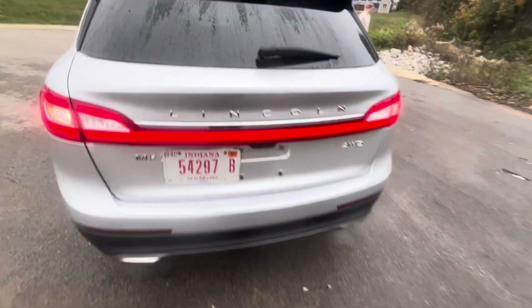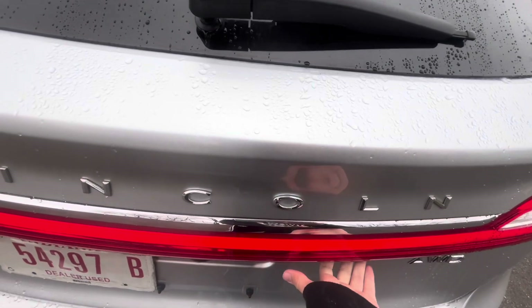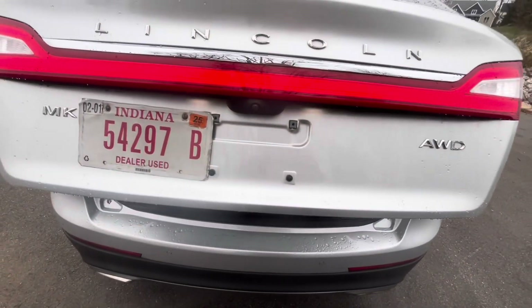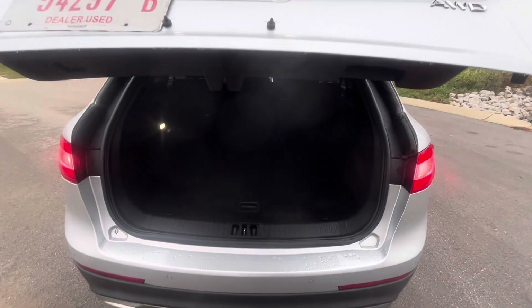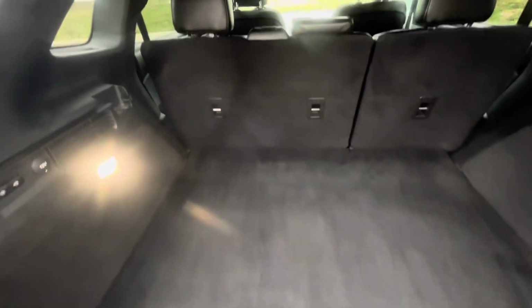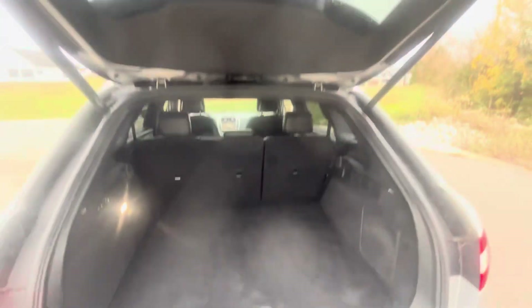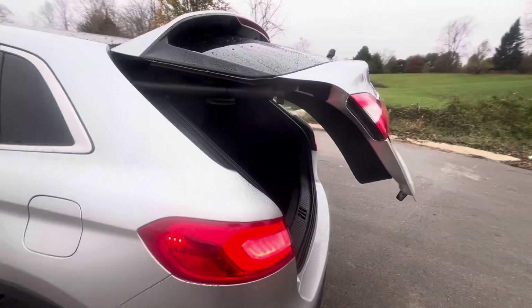We'll go ahead and show you the trunk. Whoa, the trunk space is really big! I don't know if you can see this — there's smoke coming from the exhaust because it's kind of a cold day out today. It's very slowly closing.